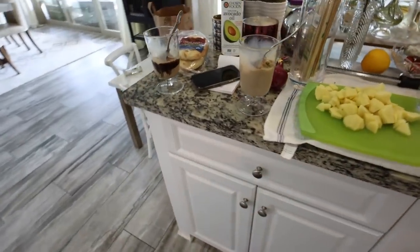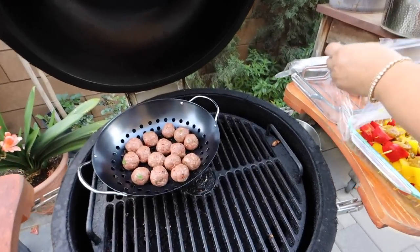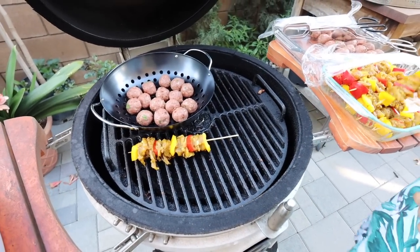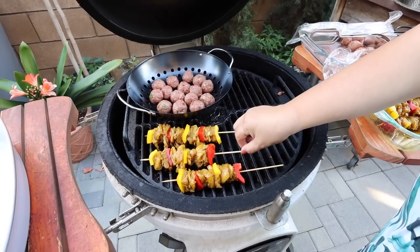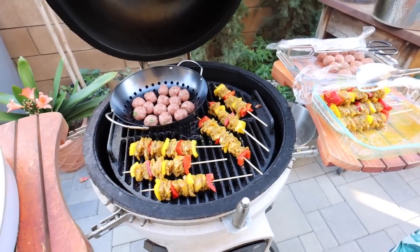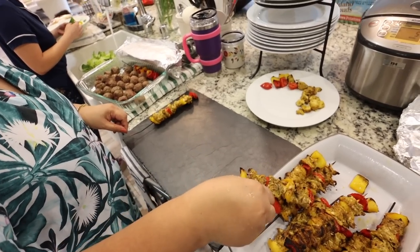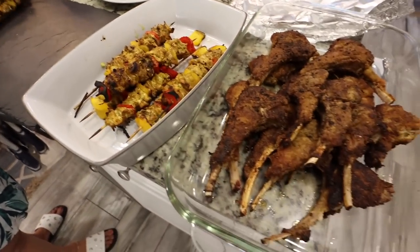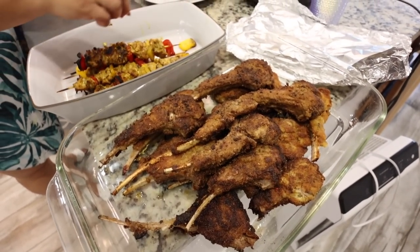Alright, you guys, mom and I are outside and we are cooking. We got some meatballs and the skewers. Mom, we're definitely gonna take a cute photo right now too. Everything looks so delicious. I didn't get a shot of it because I was outside and mom was making the lamb, but it looks so delicious. Like, honestly, my mouth is watering.